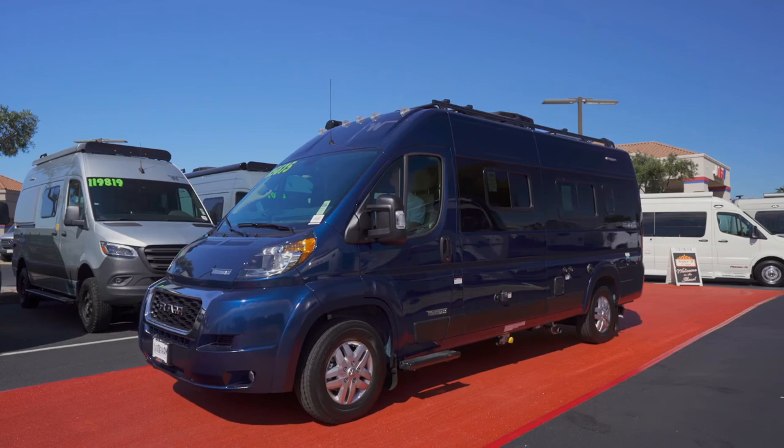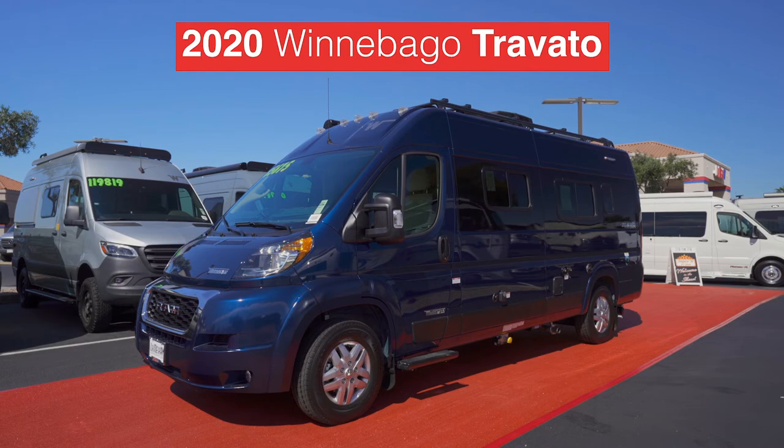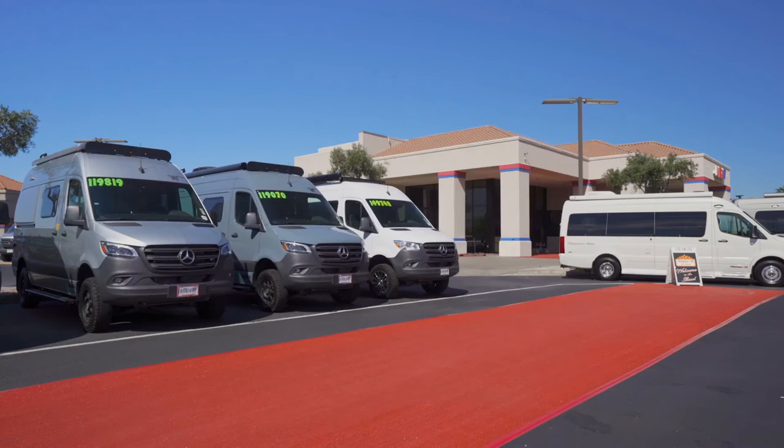And look at this — the 2020 Winnebago Truvado. It's definitely a head turner in Patriot Blue. Listen to the crowd roar of approval. Way to go, Truvado.